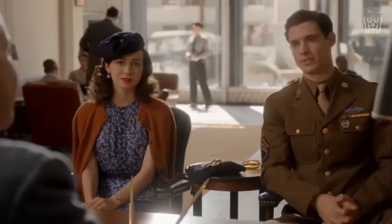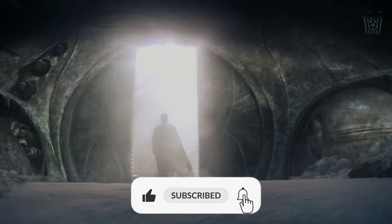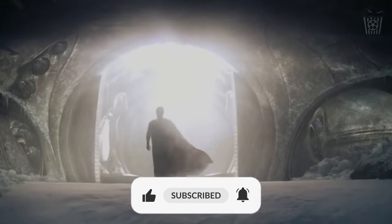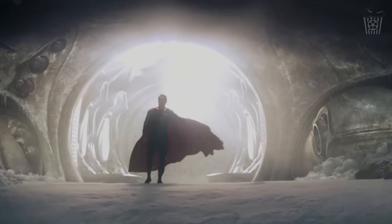That is all for today's episode of The Road to Superman. Thank you so much for watching. Please make sure to like, subscribe and turn on post notifications so you never miss an episode. I hope to see you here again soon — until then, have a great day!